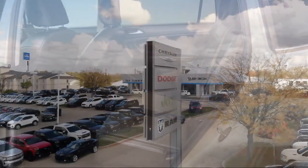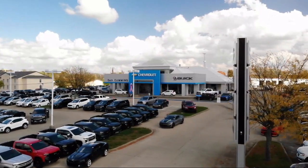Visit us today at one of our convenient locations in Paris or Georgetown, and drive for your Dan Cummins dream.